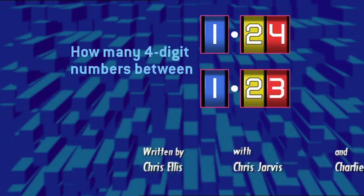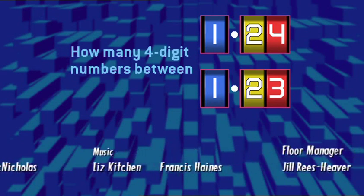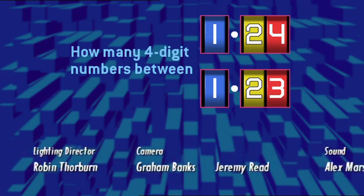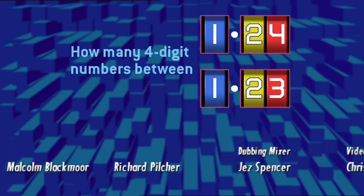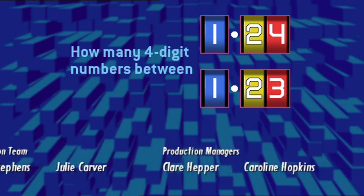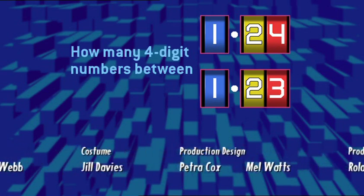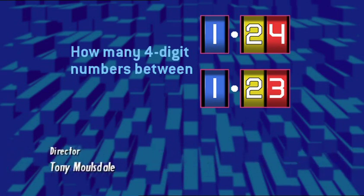And until next time, remember: no leaving without learning. Pay attention, it's Maths Mansion — the game show where you get to test your maths ability. Feel the tension in Maths Mansion. Let's see how good at learning maths these kids are gonna be. If they want out, then they must earn it. There's no leaving till they learn it. The only way of getting out is mathematically. I said don't eat the worms!